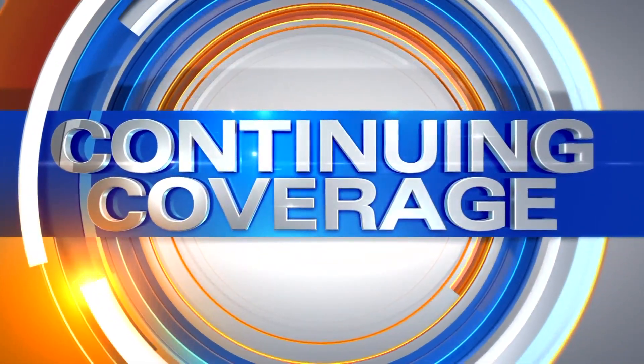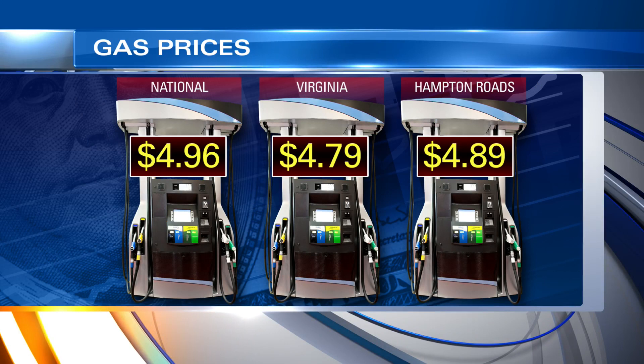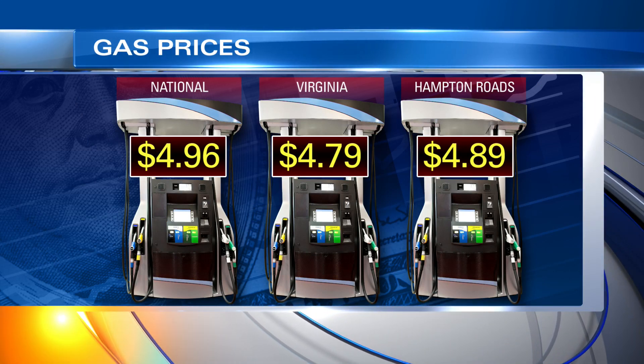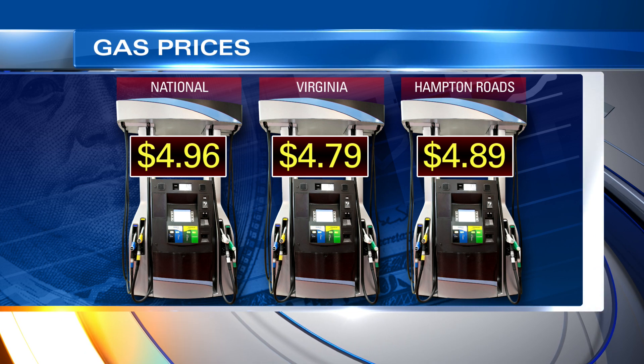We continue to cover high gas prices at the pump. If you're filling up this morning, the national average price for a gallon of regular gas has stayed below $5 a gallon. It's down just a little bit, and the cost is still adding up for many of us. AAA reports across the country the average American is paying $4.96 for a gallon of gas — that's a penny decrease from yesterday.